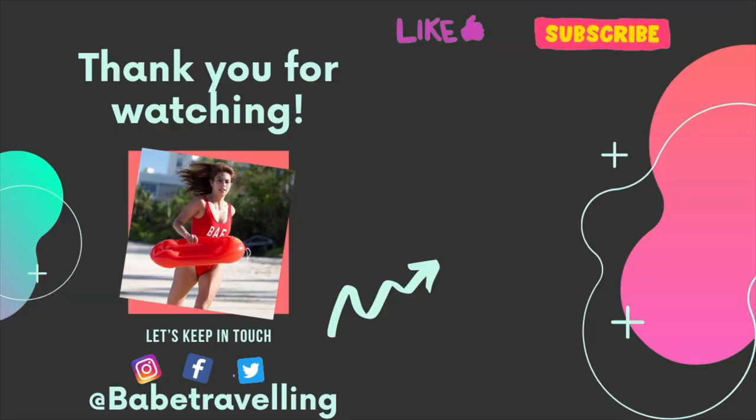I hope you enjoyed Big Bend National Park. Please don't forget to like, subscribe, and hit that notification button.